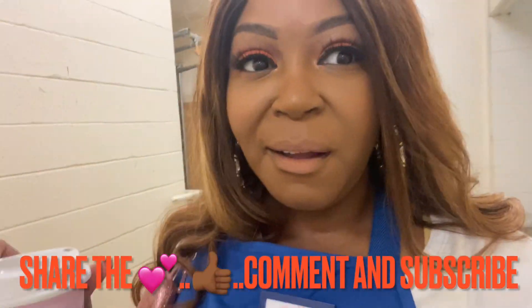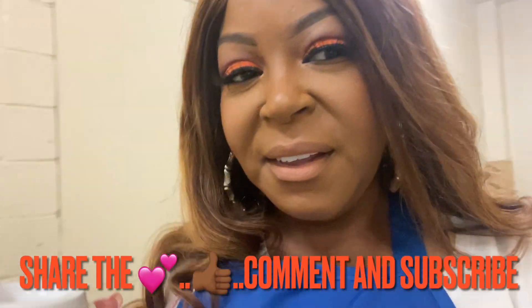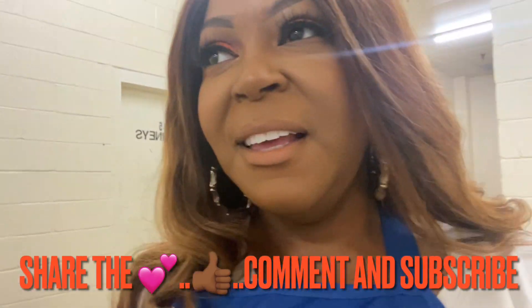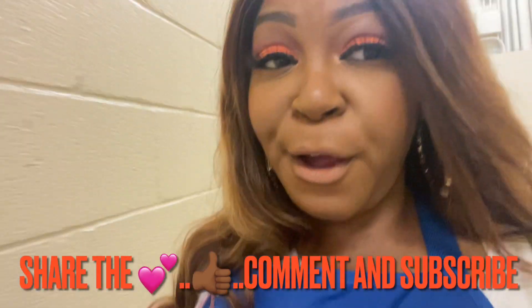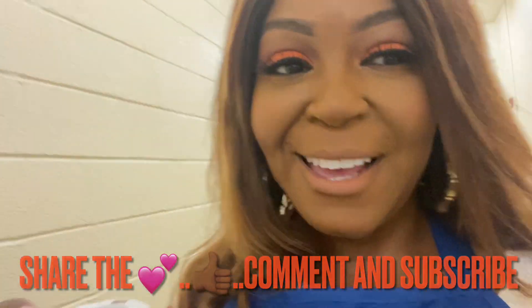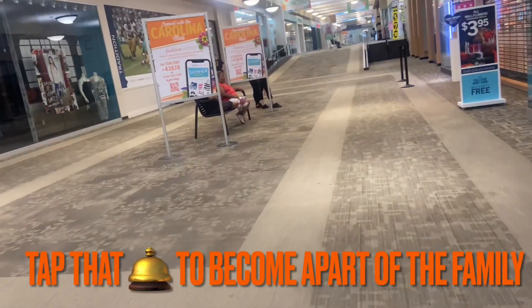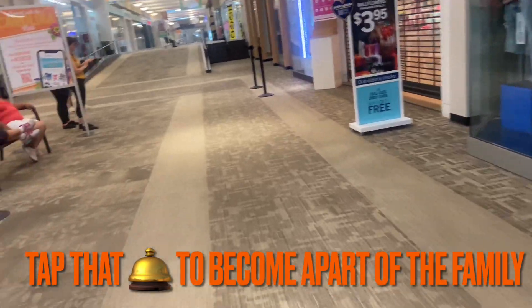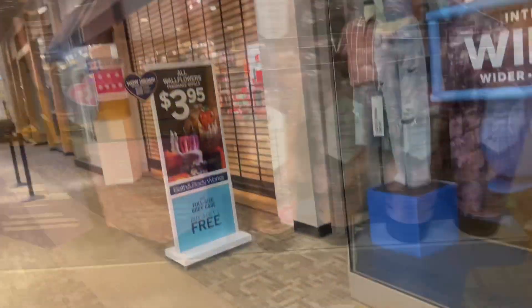Good morning — I wasn't gonna vlog, but I figured I'm headed in to work the Halloween release. I'm going in a little early to take y'all through a walkthrough of what my store looks like. We got people lined up to get Halloween products, and there's a line behind me, so yeah, it's really real.